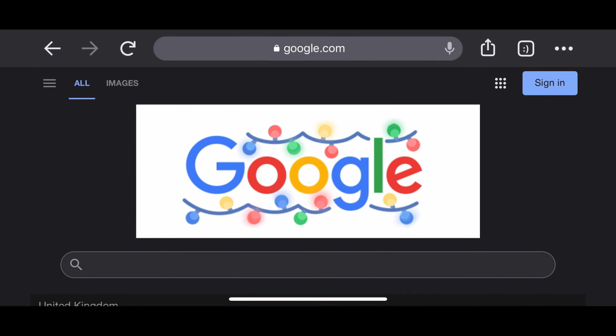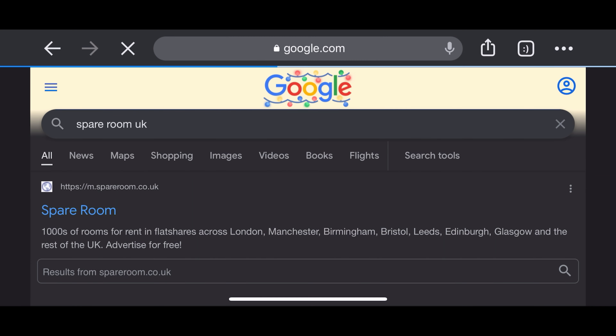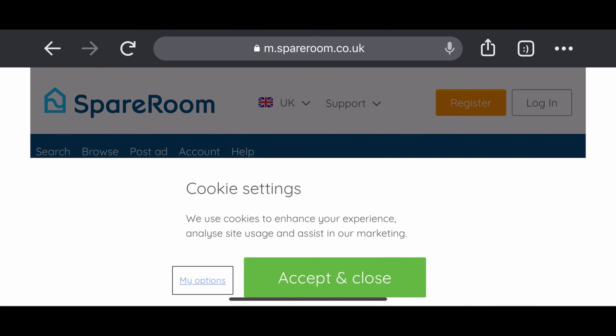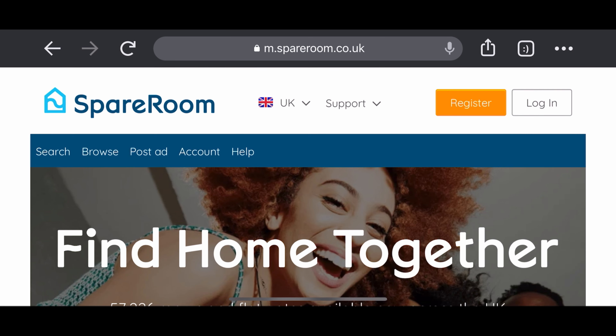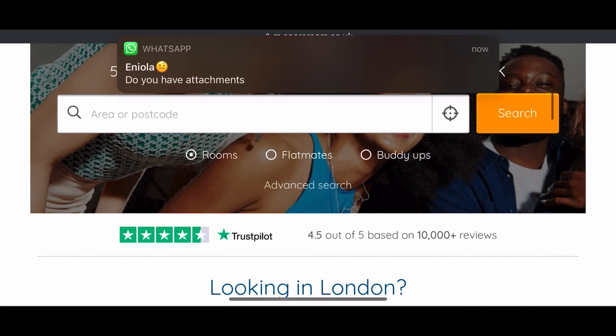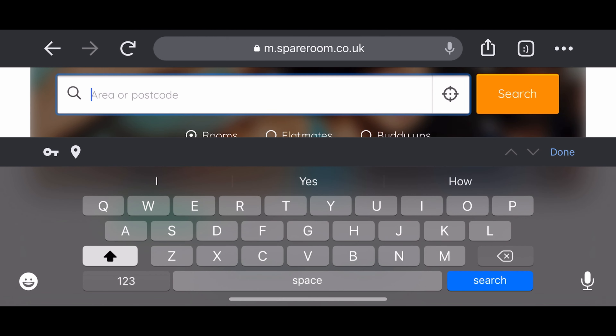The next website we'll be checking is SpareRoom — it also has an app but I'll be using the website for this video. Search for SpareRoom UK, click on it — I'll drop all the links in the description box below. We're going to search by postcode. Based on my search, I'm going to be searching in Coventry.